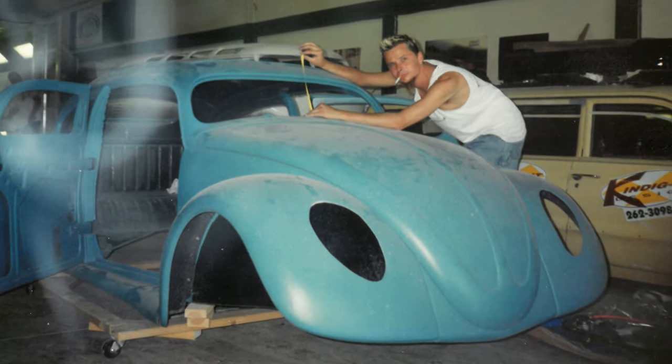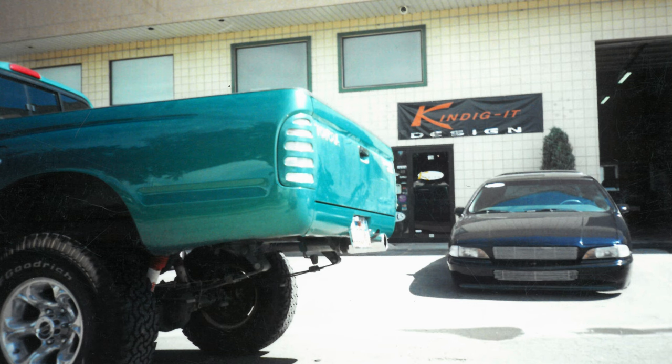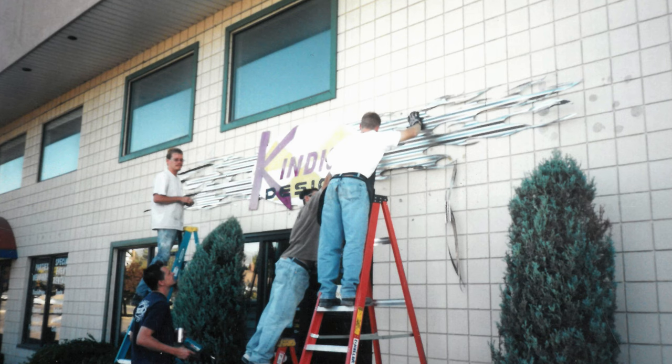I got started in June of '99. I was finally able to talk my wife into letting me quit my job, go draw cars in the kitchen, and make a living for our little family. My son Drew was about to be born, and two weeks after he was born I quit my job and started my business. 23 years later, here we are.